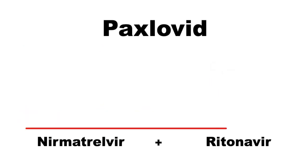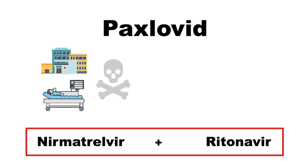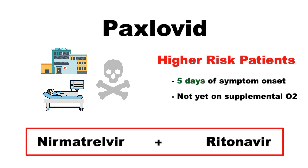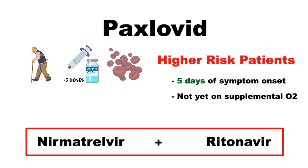Together, these two medications can be an effective therapy to help prevent hospitalization, invasive ventilation, or death due to COVID-19 in higher-risk patients who are within five days of symptom onset and not yet on supplemental oxygen. Some risk factors that can increase the risk of severe COVID can include elderly age, having fewer than three doses of the COVID vaccine, being immunocompromised, or having chronic diseases like lung or heart disease or diabetes.